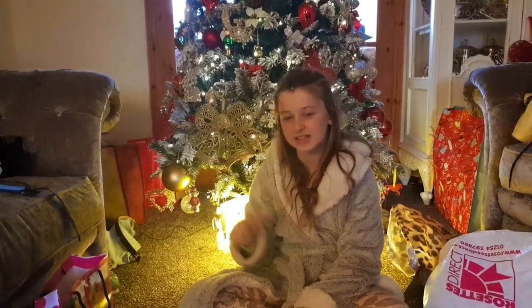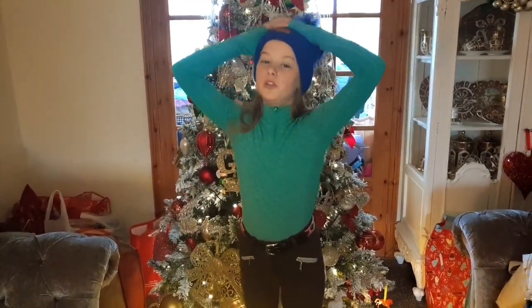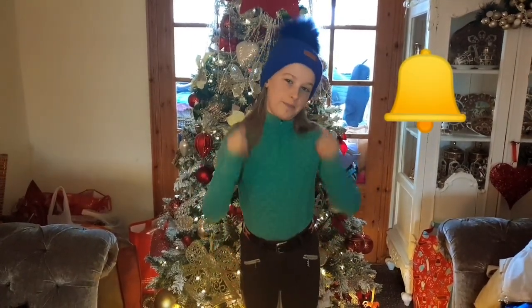I'm just about to go get changed into these bits, so I'll see you in a minute. I've just got dressed into all my things and I love them so much! I'm going to be wearing this to go to the woods today, so watch out for that video coming soon. I really hope you enjoyed this video — don't forget to follow me on Facebook and Instagram at Imogen Grace Eventing, subscribe, turn on the notification bell, and give it a big thumbs up if you liked it. That's all for today, guys — bye!